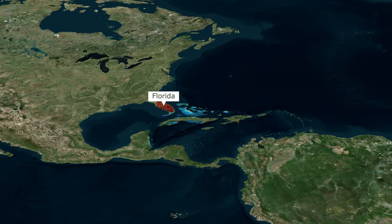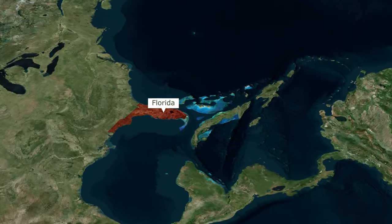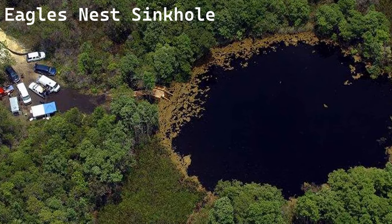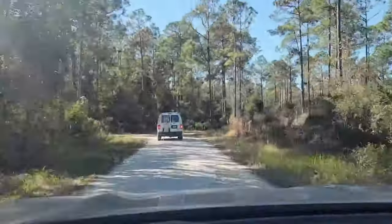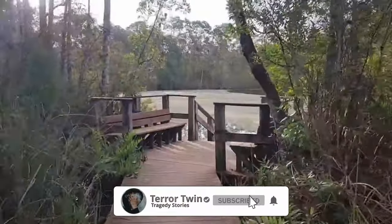The Eagle's Nest sinkhole is located in the Chassahowiczka Wildlife Management Area in West Central Florida. From the outside, the water and the surrounding area look underwhelming. The entrance is rough, and the dirt roads look plain, making the sinkhole seem uninviting. The surface water is dark green, like an old pond.